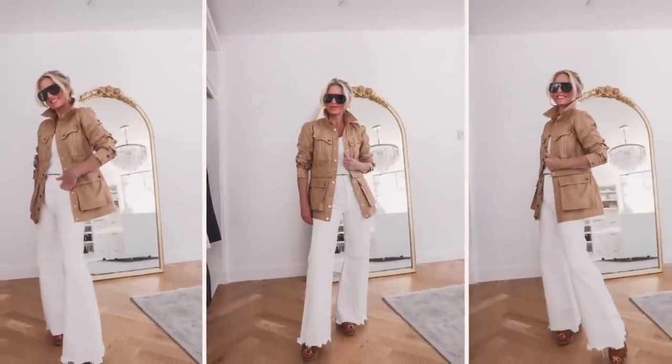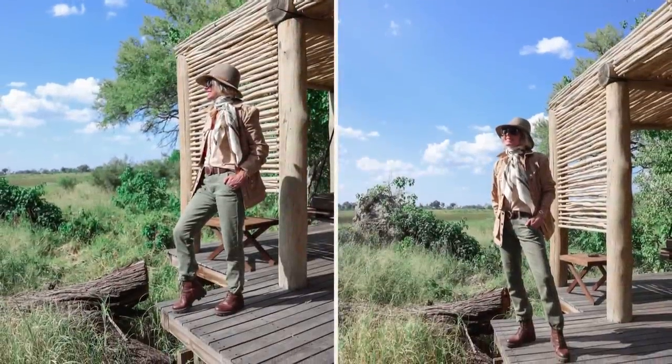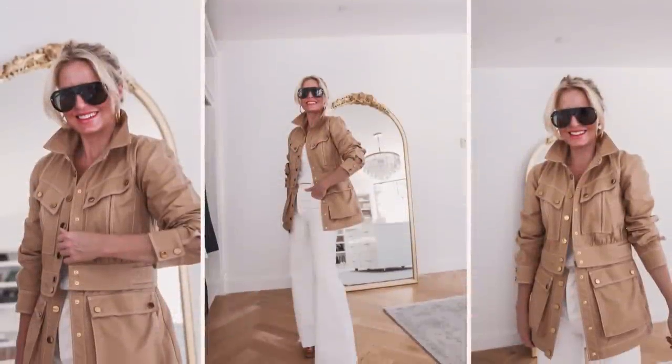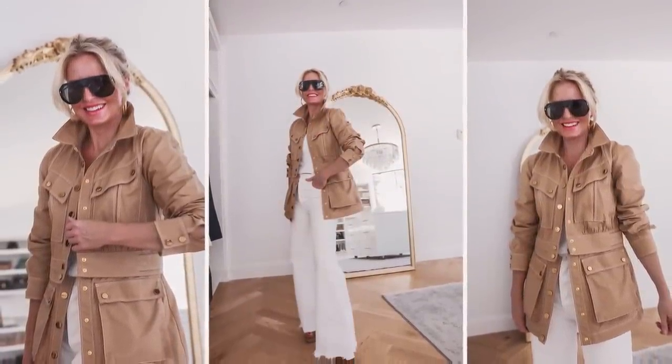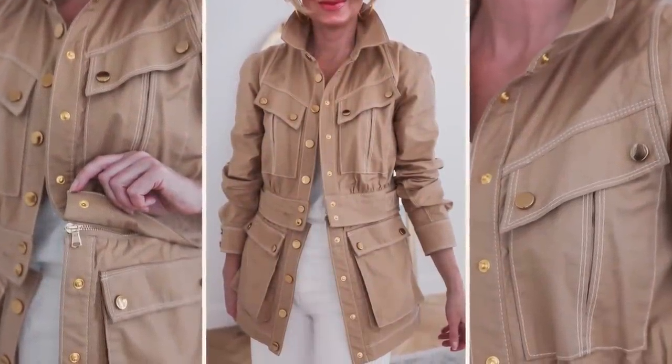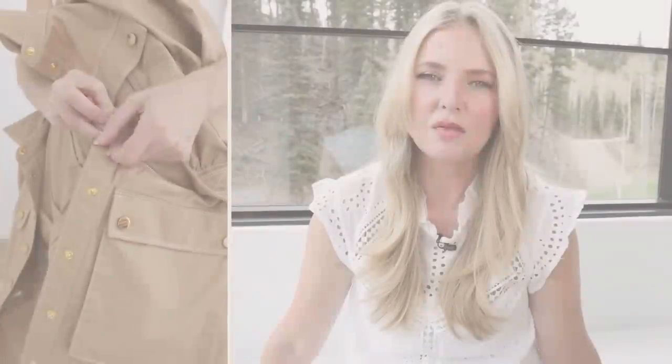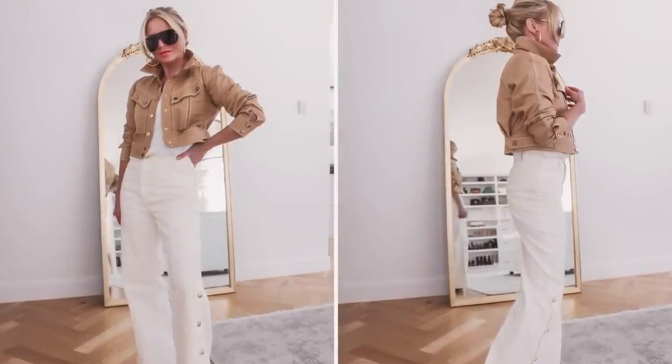The third way you could try this trend is with a cargo jacket. I recently shared my new favorite cargo jacket — by Veronica Beard — and I love this jacket so much. I brought it to Africa and wore it pretty much every day on safari. I've also worn it a bunch here in Telluride. The best thing about this jacket is not only is it tailored and creates shape with a beautiful waistline and cool details — I love the gold hardware — it also has a zip-off bottom, so the longer utility jacket can become a more cropped utility jacket, making it a two-in-one.